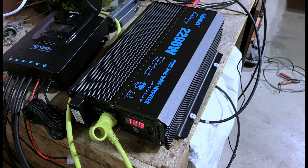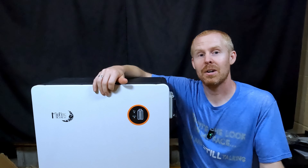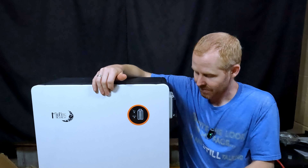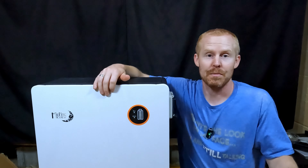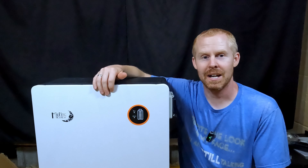It actually showed up right in the middle of a grid outage, and during that grid outage we had very little solar. So having a 16 kilowatt hour battery show up right in the middle of that was awesome. I ended up pulling that out of the box right away, charged it up using the generator and the charge inverter to get it up to 100%, and then introduced it into my system so we could utilize that extra 16 kilowatt hours of storage.